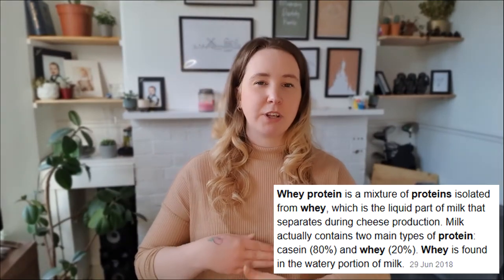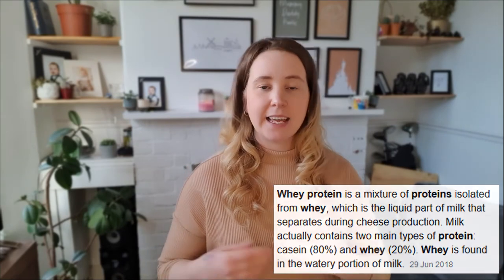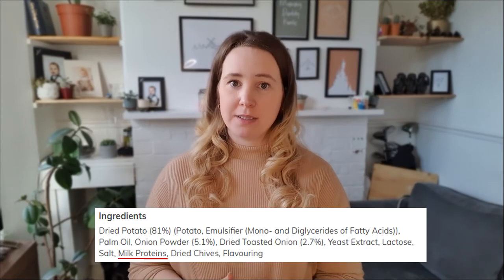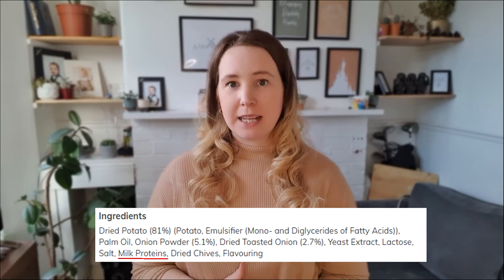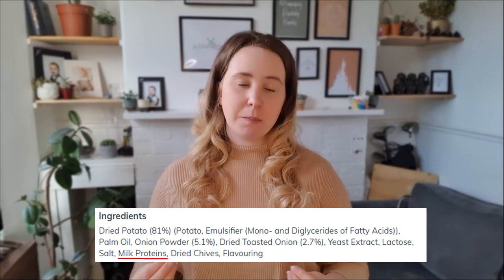Whey protein is also milk-derived — it's the liquid left over from when milk has been curdled to make hard cheeses. Like casein, it's usually found in dairy products, but whey is also quite common in breads. With both casein and whey, if they are very heavily processed they're not always classed as an allergen, so they won't be in bold or capitals — they won't be as obvious in the ingredients list.